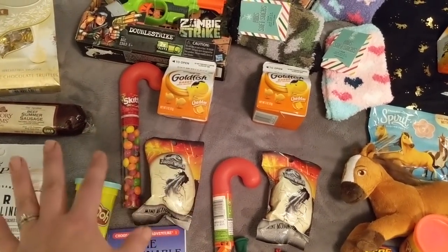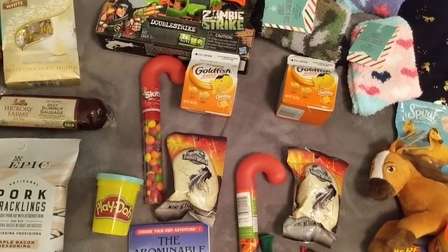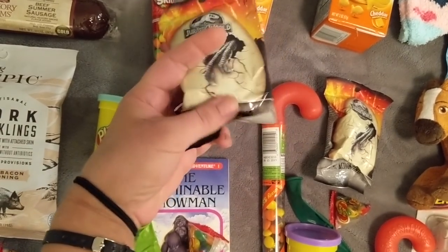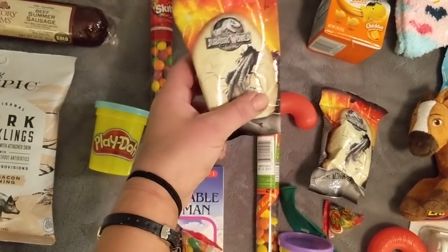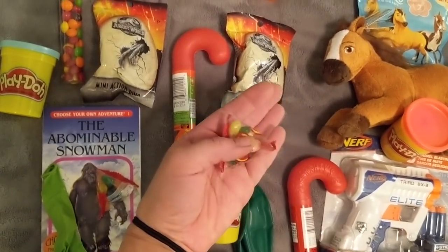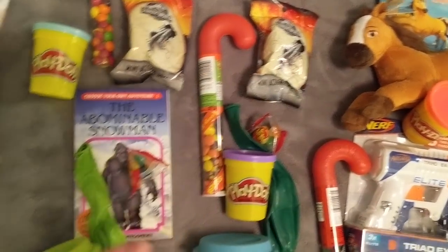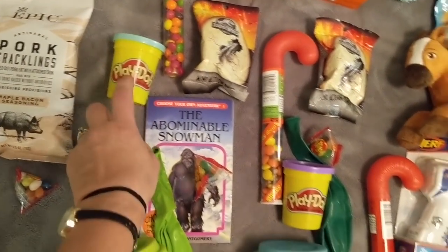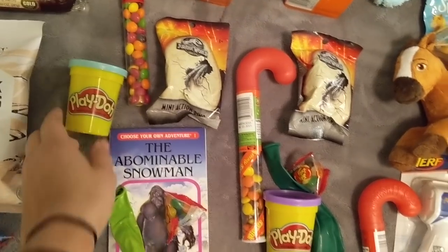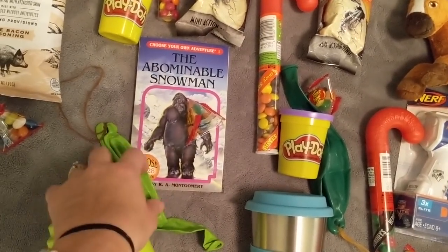There'll also be an apple or orange at the bottom of their stocking. The rule is they eat the fruit and goldfish first, then they can dig into their candy. I also found these little surprise Jurassic Park bags - you don't know which dinosaur is inside, and they're huge Jurassic Park fans. There are also these little jelly bean pyramid things, and all four big kids get Play-Doh in their favorite colors - just three dollars for a four-pack.